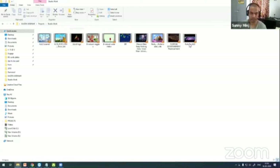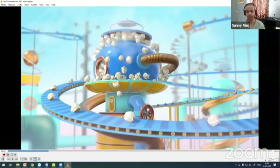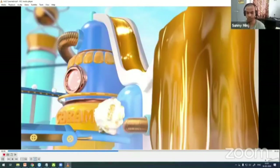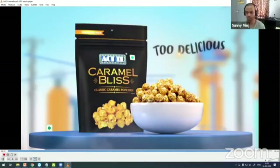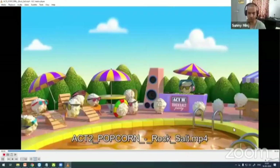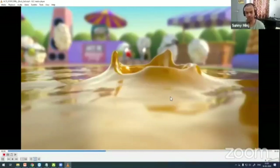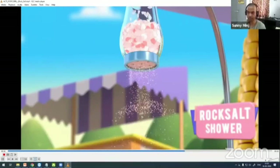Now I'll show you my studio work. When I started as a 3D generalist, I started on a small project from Active Popcorn — you might know it. There was a series of active sessions: one was caramel, one was rock salt. We had to do some animation and simulations — liquid simulation and particle dynamics — and finally the product packaging.